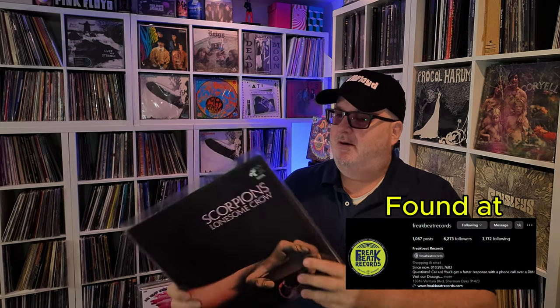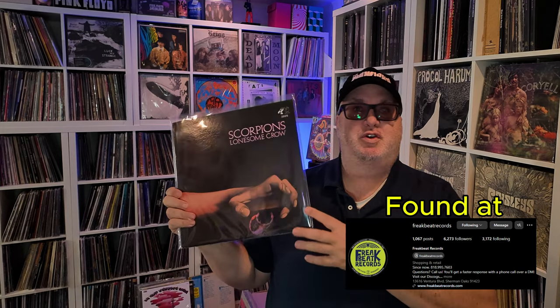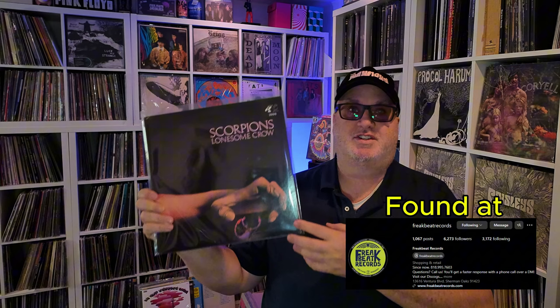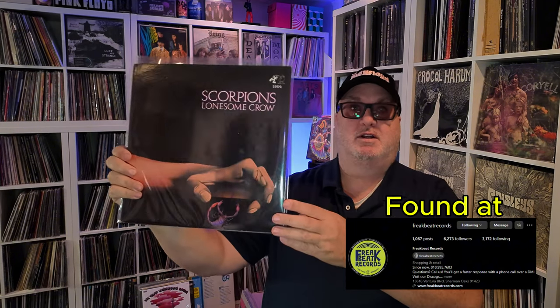Scorpions, Lonesome Crow — this is their first album. This isn't Rock You Like a Hurricane. This is the U.S. version. It is on Billingsgate. Really good. This is 1972. Really good rock, prog rock. It's psychedelic — I would call this psych prog. This is my favorite Scorpions album, Lonesome Crow.